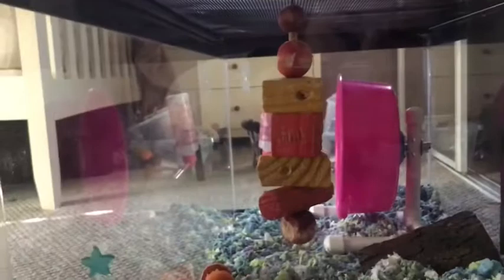This is a 40-gallon breeder tank and I got it during the dollar-per-gallon sale, so I got it for 40 dollars at Petco. And this is a little chew that says 'rat' on the top even though she's a hamster — it's so cute.